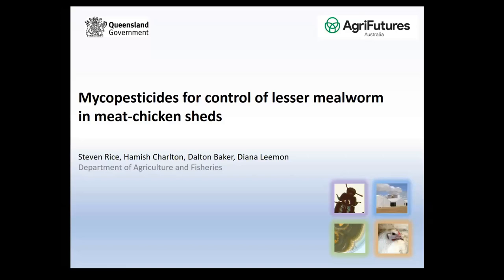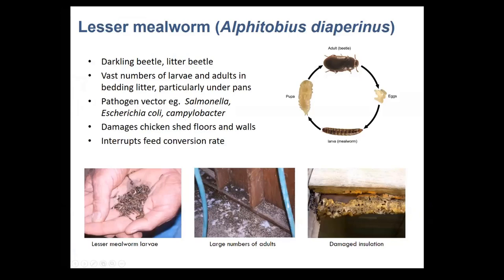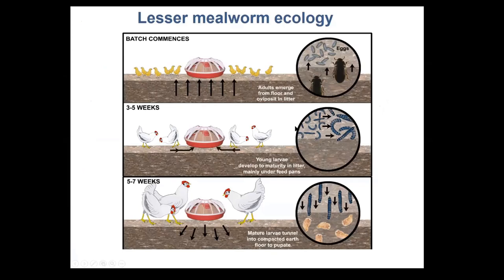Today I'll be talking about my team's development of a mycopesticide for lesser mealworm in meat chicken sheds. Lesser mealworm is the predominant insect pest of meat chicken sheds worldwide, also known as the darkling beetle. It's a problem because it carries a number of bird and human pathogens, damages the shed floor and walls, and is known to interrupt the feed conversion rate when birds eat the beetle in preference to feed.